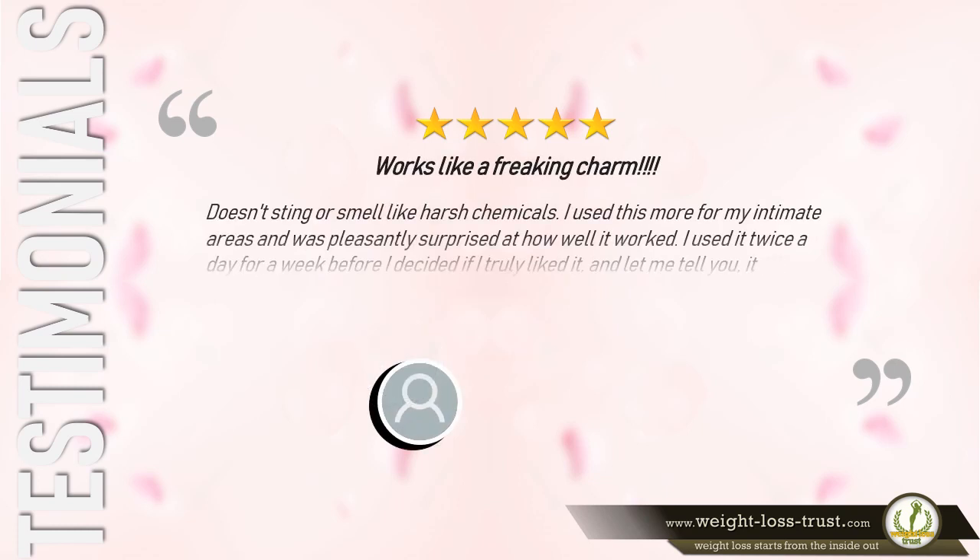Works like a freaking charm. Says Haley: "Doesn't sting or smell like harsh chemicals. I used this more for my intimate areas and was pleasantly surprised at how well it worked. I used it twice a day for a week before I decided if I truly liked it. And let me tell you — it works."